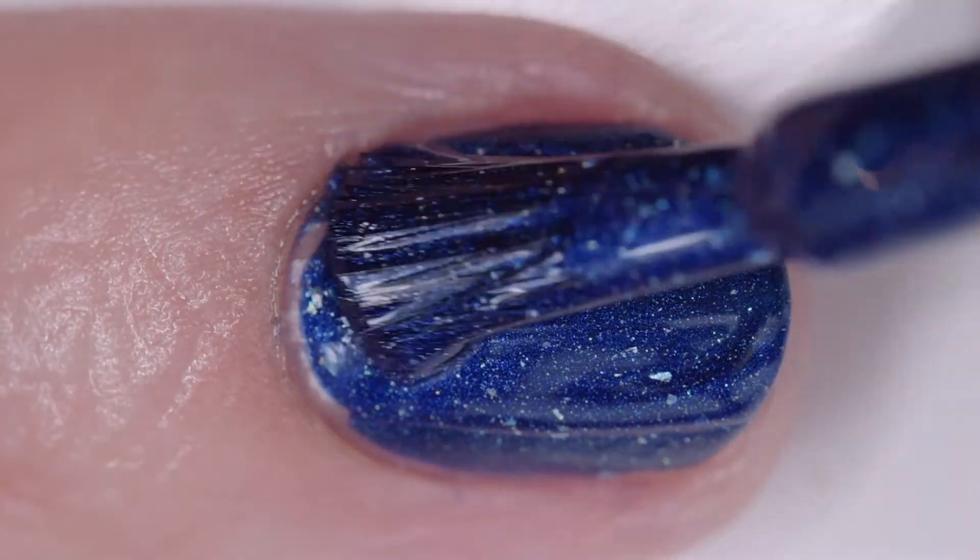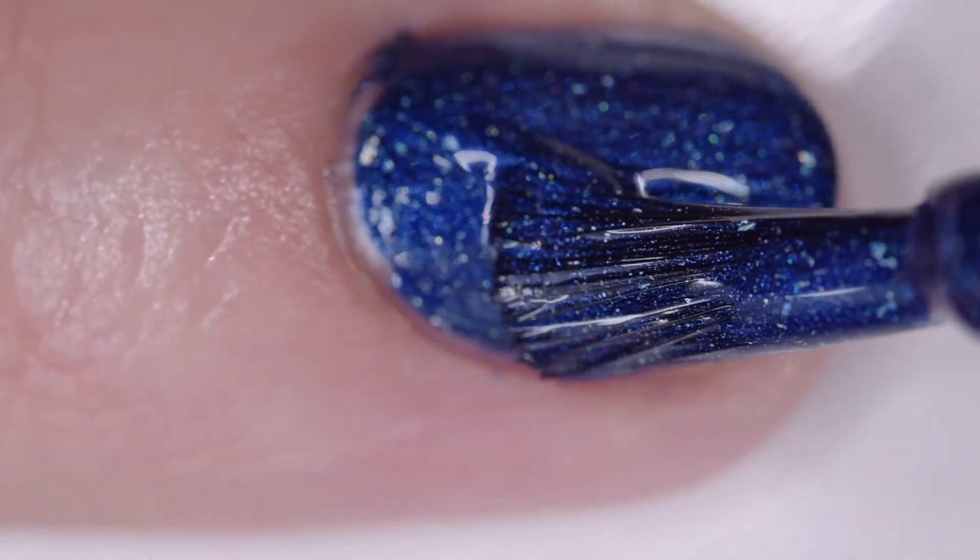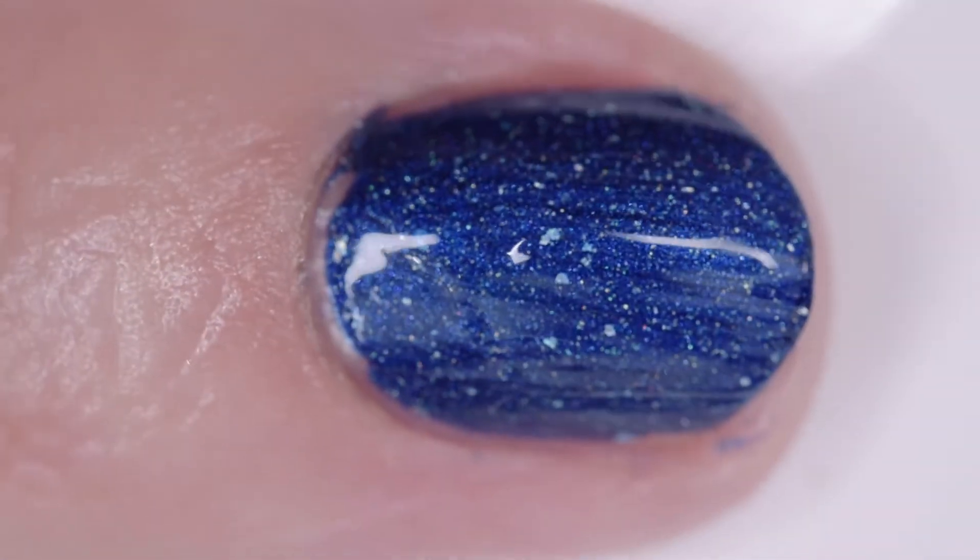I wore it in three thin coats, but one or two will cover. It has a great fast drying formula. It is inspired by the family's vintage toy.